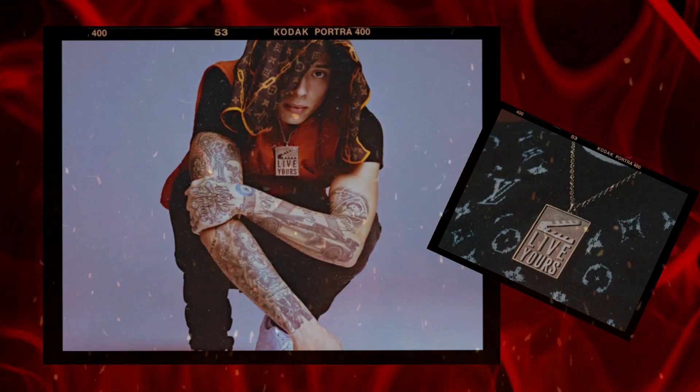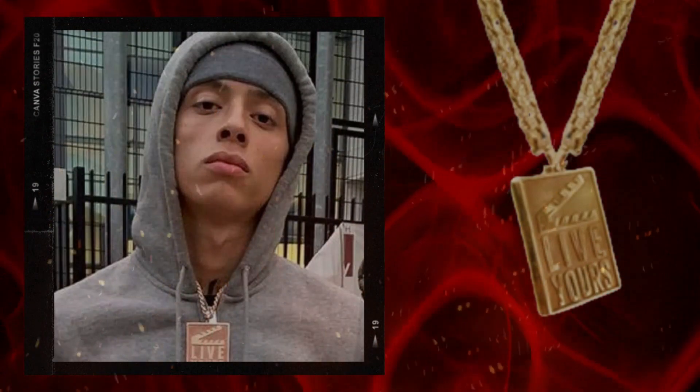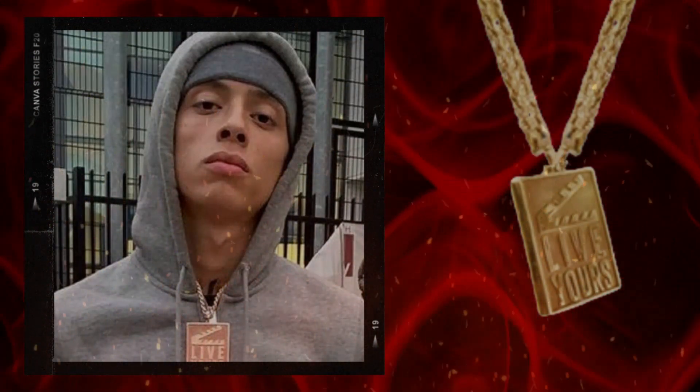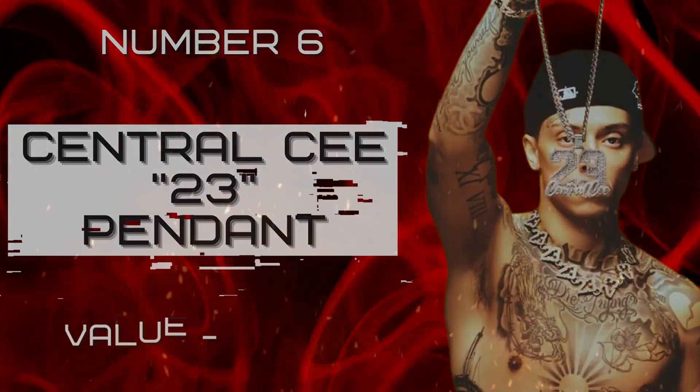This powerful pendant is the perfect reminder to stay strong and be true to yourself no matter what. Central Cee shows his self-expression and individuality by wearing this stunning pendant, so live your life to the fullest with Central Cee's Live Yours pendant.